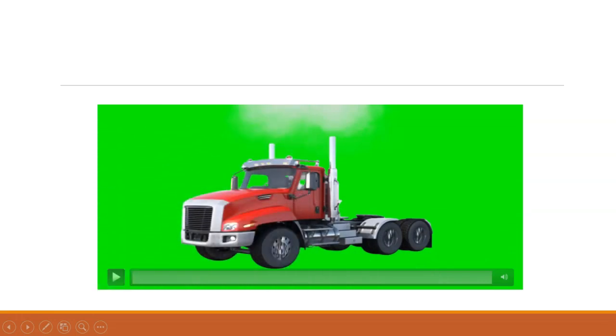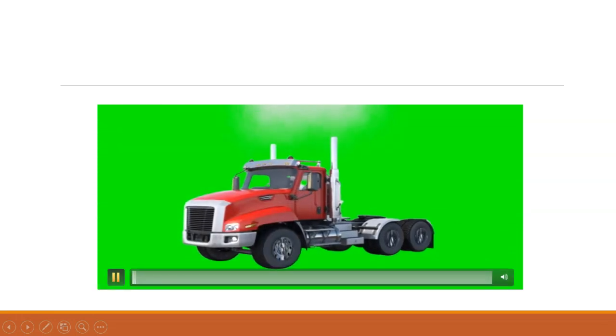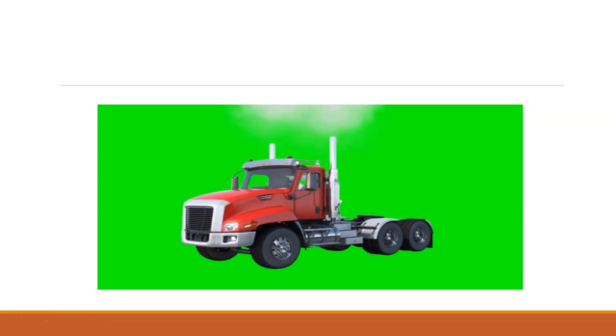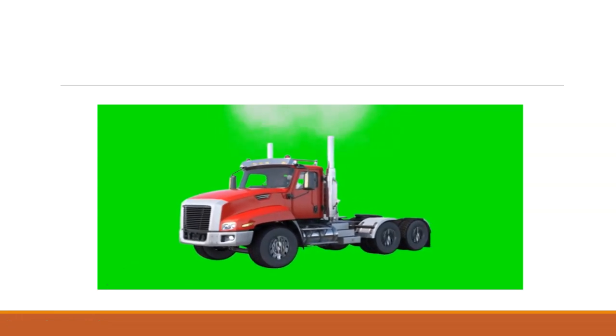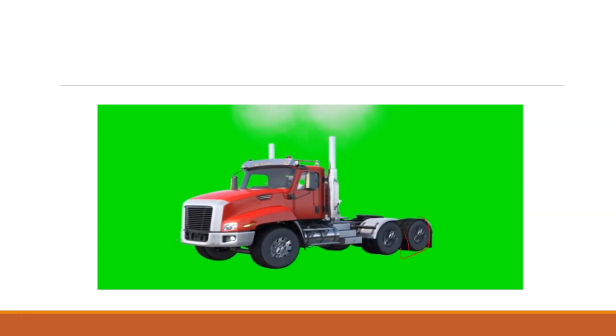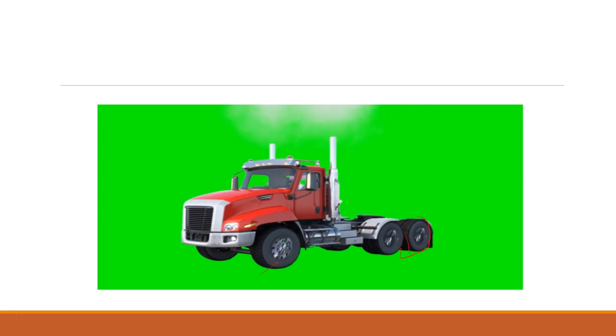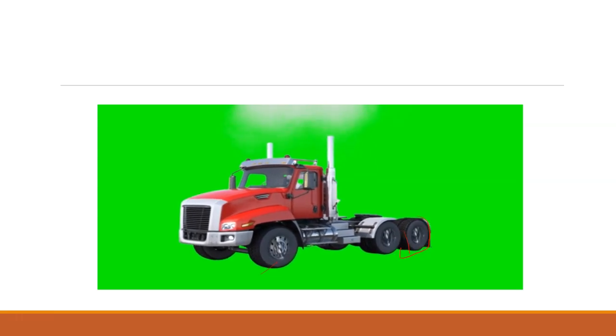You must have seen that trucks have double tires on the back side. Here it is single tire on the front side for most of the trucks. So what is the reason behind this?